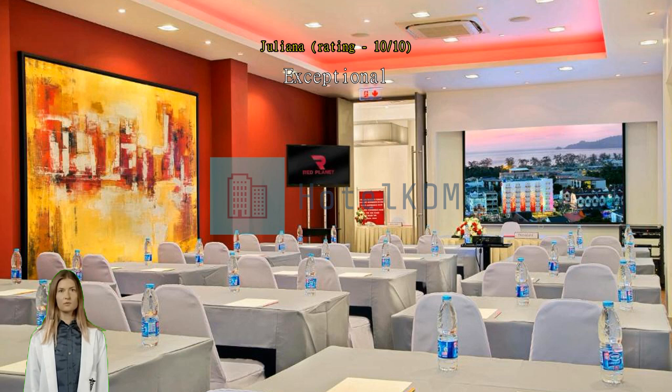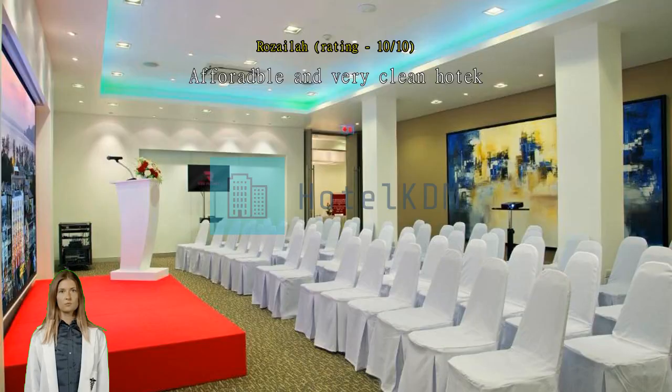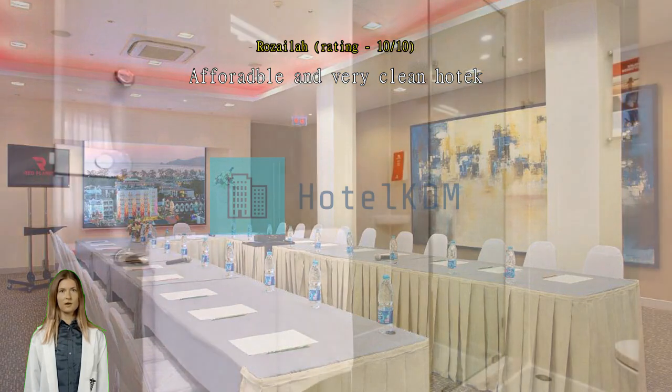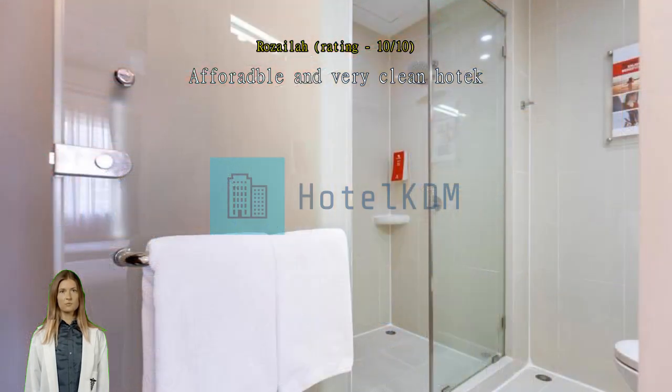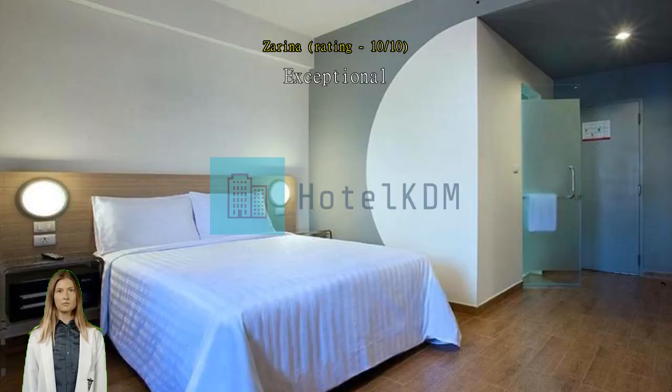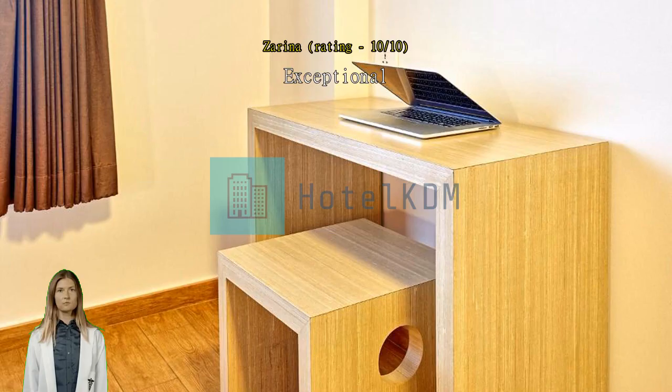Good location. Exceptional, recommended — staff very helpful, clean and tidy. Definitely will come back if I travel to Hat Yai. Good hotel. I'm from Malaysia. Reached the hotel about 11am — thank you to the receptionist for allowing us to check in early. Thank you so much. We'll repeat again.